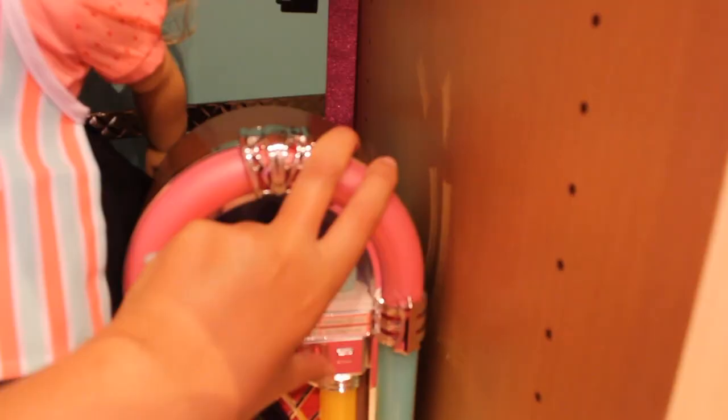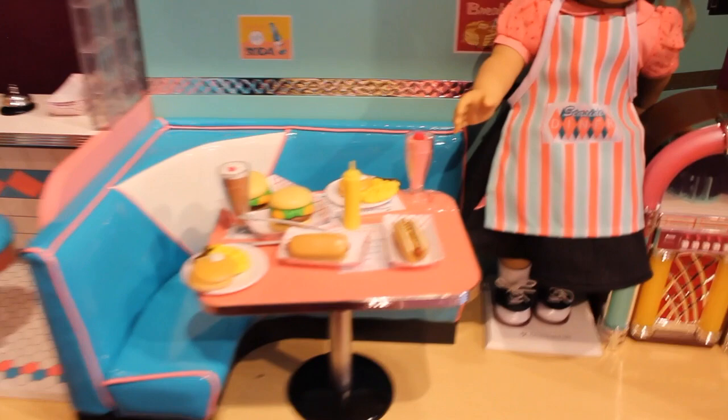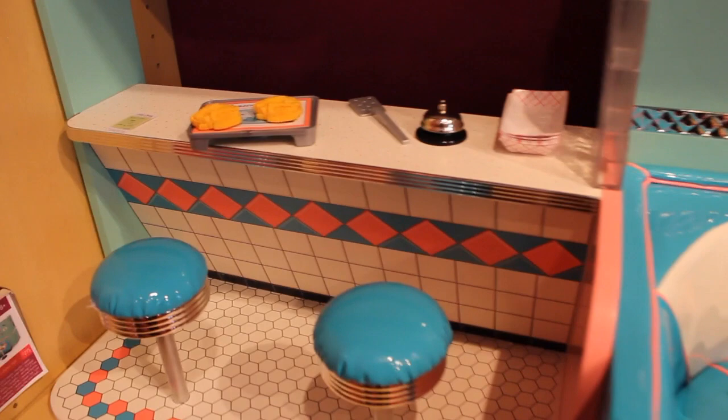It lights up, it just doesn't want to work right now. Here it is. She has her little outfit. Here's a close-up look at the food — super awesome. The seeds are squishy, so realistic.